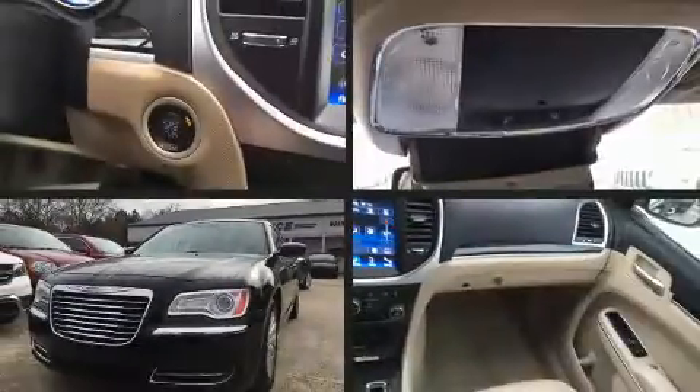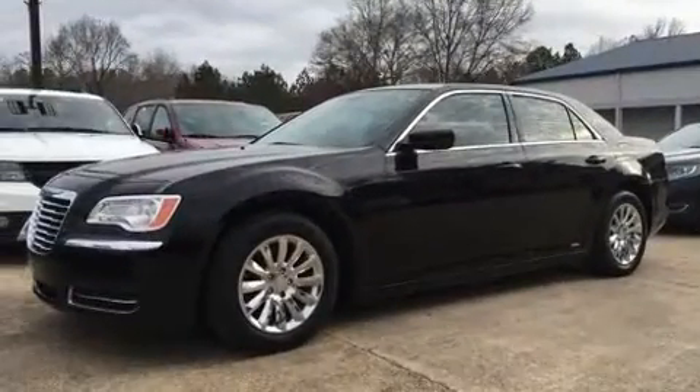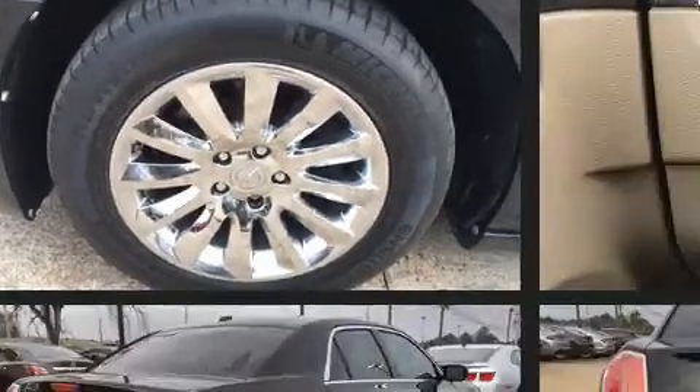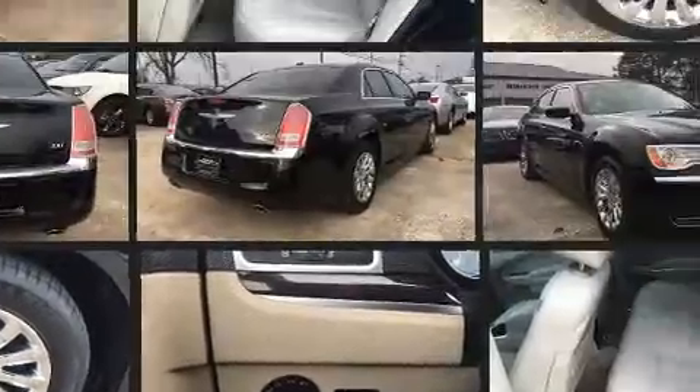You're going to love the 2013 Chrysler 300 with fewer than 45,000 miles on the odometer. This four-door sedan prioritizes comfort, safety, and convenience. It features an automatic transmission, rear-wheel drive, and a refined six-cylinder engine.